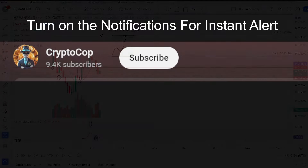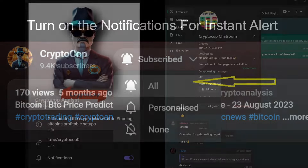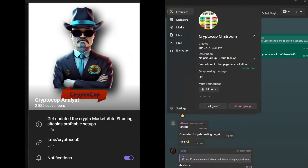This video is already important. If you are new to my channel, make sure to subscribe and turn on notifications to never miss upcoming updates. You can join my free Telegram channel — the link is in the comment section.